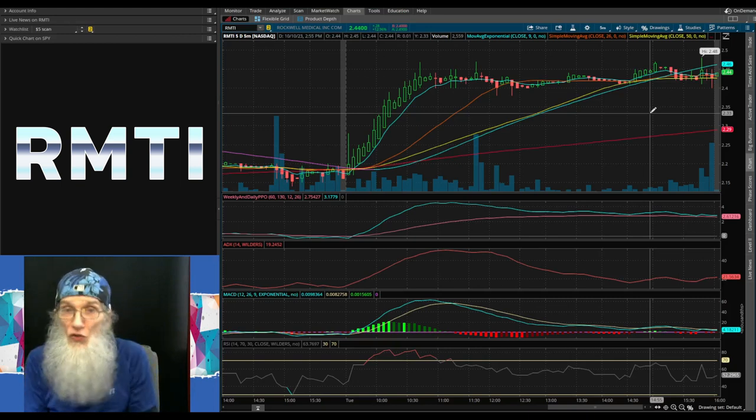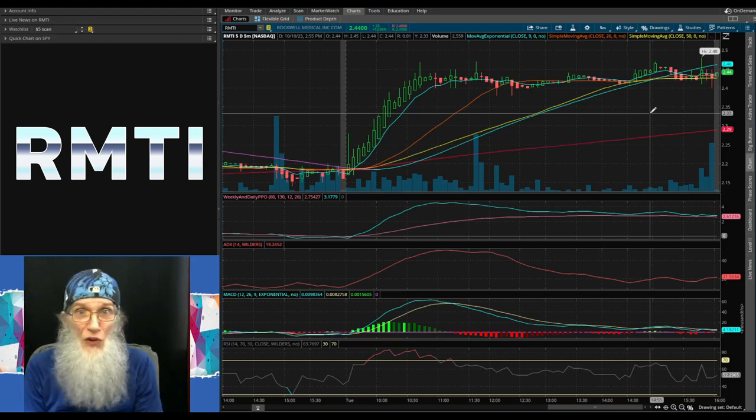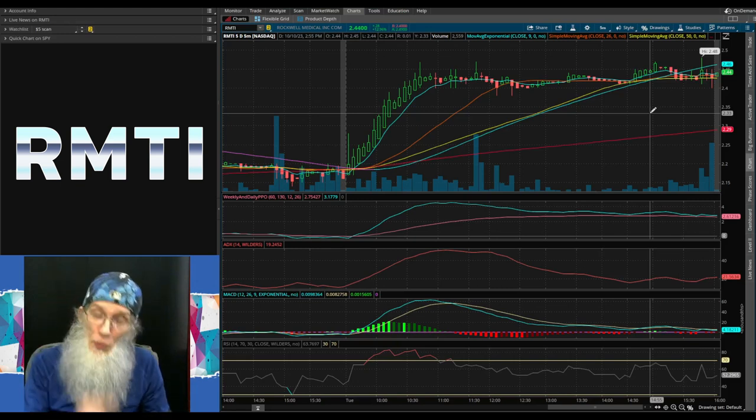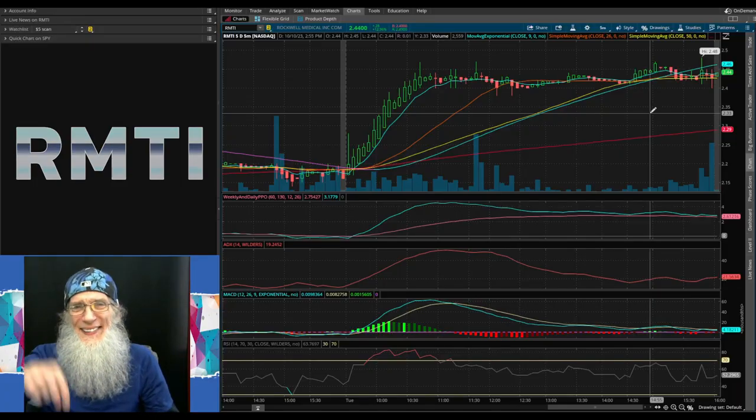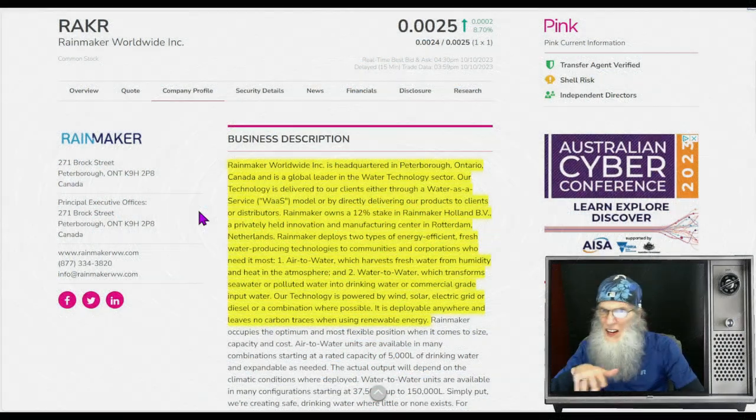Do you know any reason not to put RMTI on your watch list? If you do, put it down there in the comments. Let's take a look at another stock.